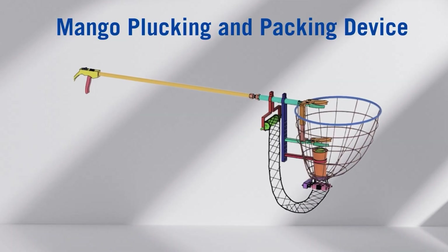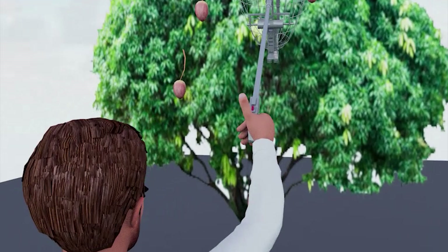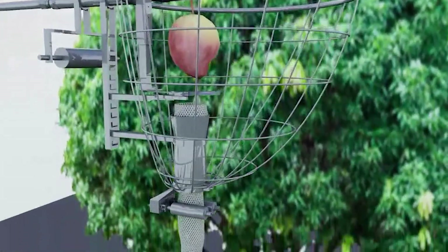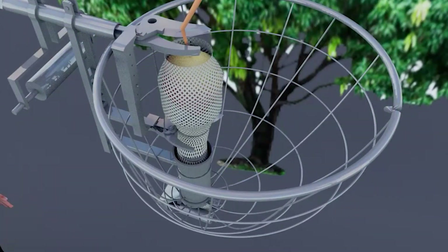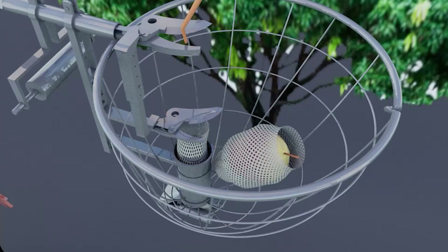To solve this problem, we have designed a mango plucking and packing device. The user positions the device such that the mango pedicle is between the blades. The user initiates the rolling of foam onto the mango. Both the foam and the pedicle of the mango are cut at the same time, allowing the mangoes to fall into the basket. Our device streamlines mango plucking and packing into a single-step process, significantly reducing both wastage and labor.